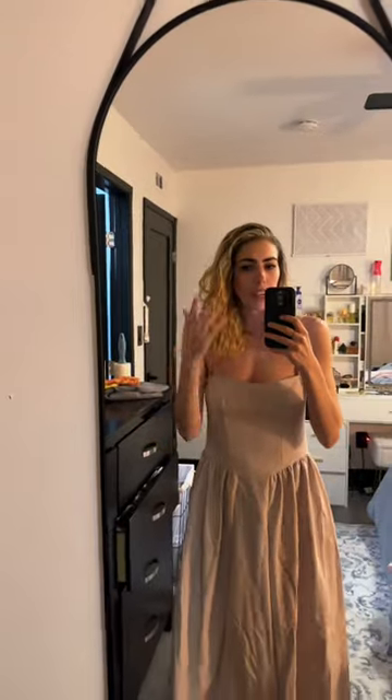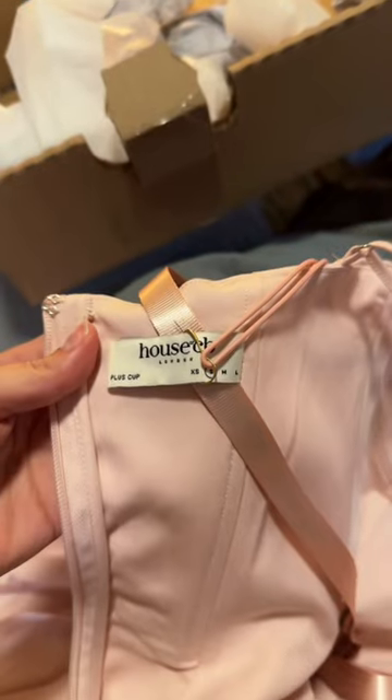And I do not like that they are falsely advertising the House of CB dress, because in the videos you literally see the strap and the label in it.